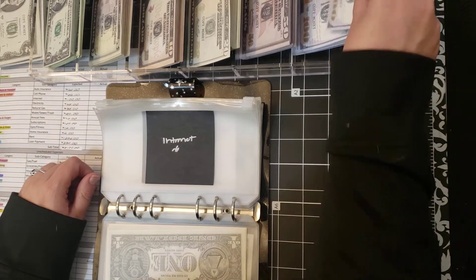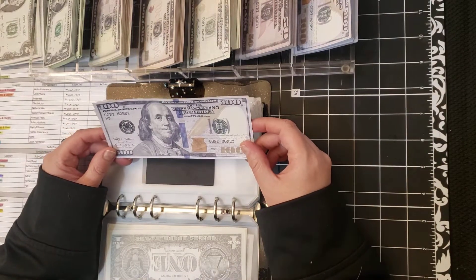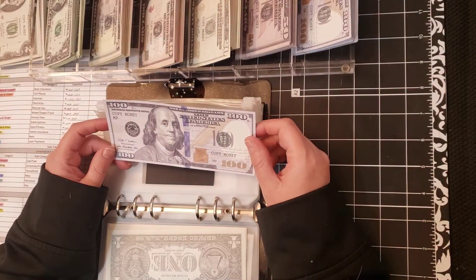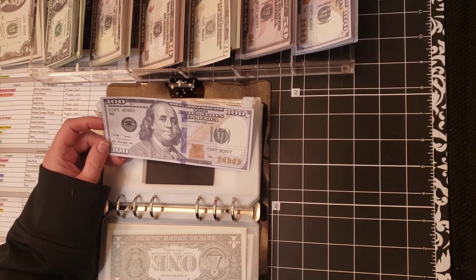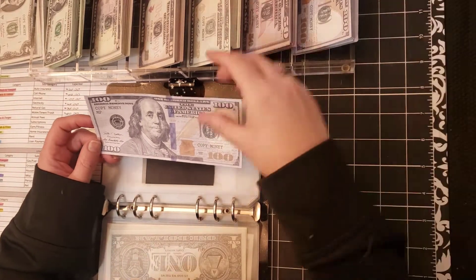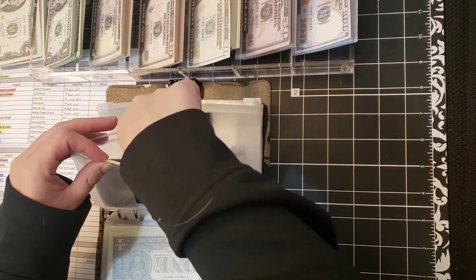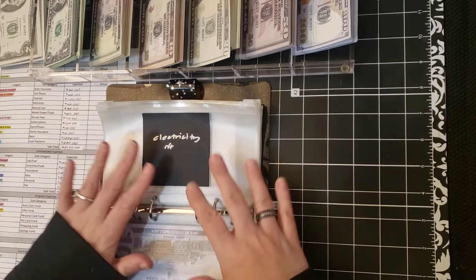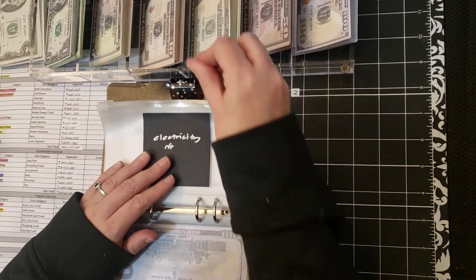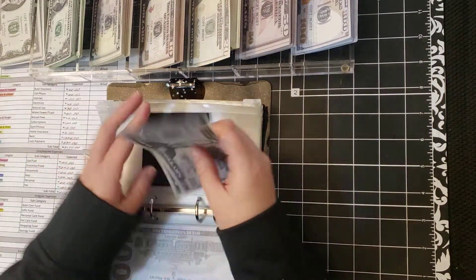Internet is next. I did increase my budget for internet — I was budgeting $96 and moved it up to $100 because I had a notice saying my internet was going to be more expensive. However, they still billed me the same amount they've been billing me, so I'm not exactly sure why, but we're going to put $100 in here. Anything left over will just go to savings at the end of the month, or to other categories if I need more money. Electricity gets $52, and that's the exact electricity cost — I'm on an equal pay plan.